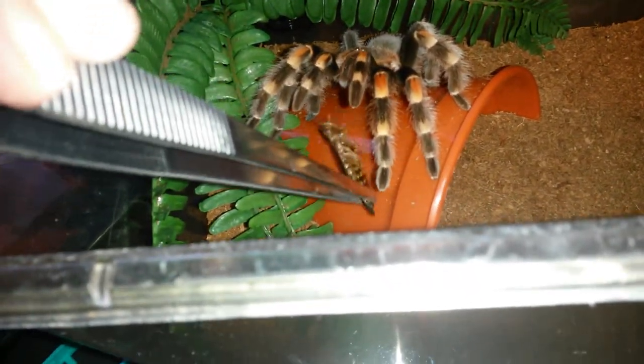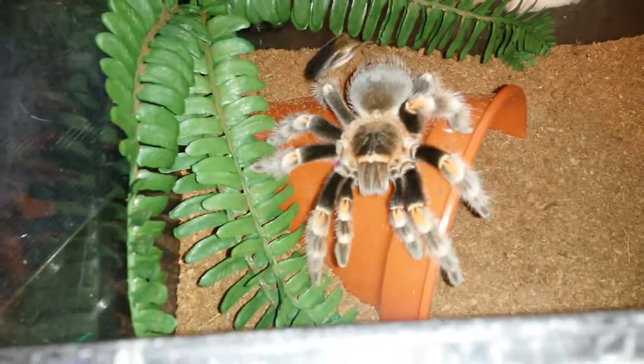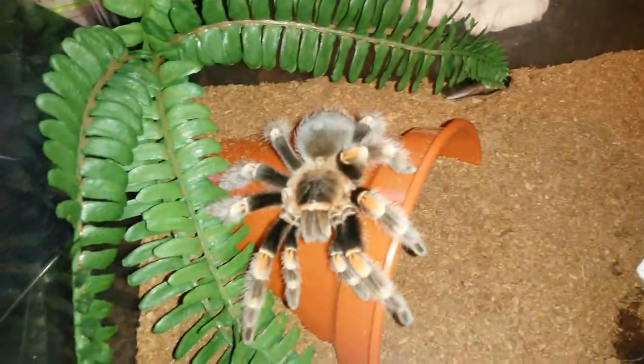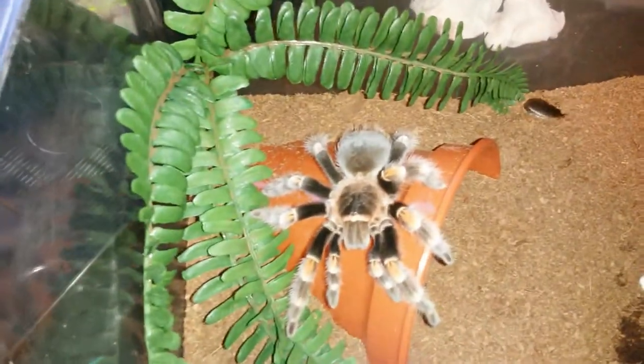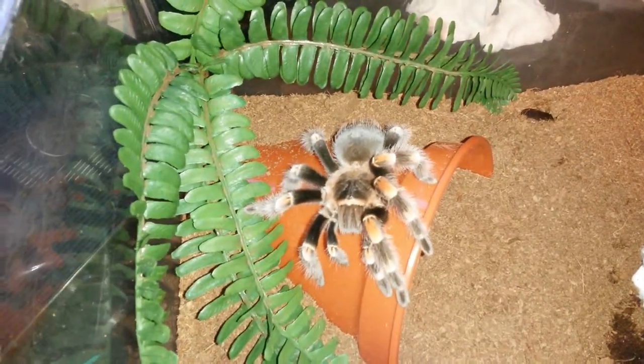She's threatening it — nope, didn't want it. She's huge. She might go for it later though, hopefully if it doesn't bury itself.